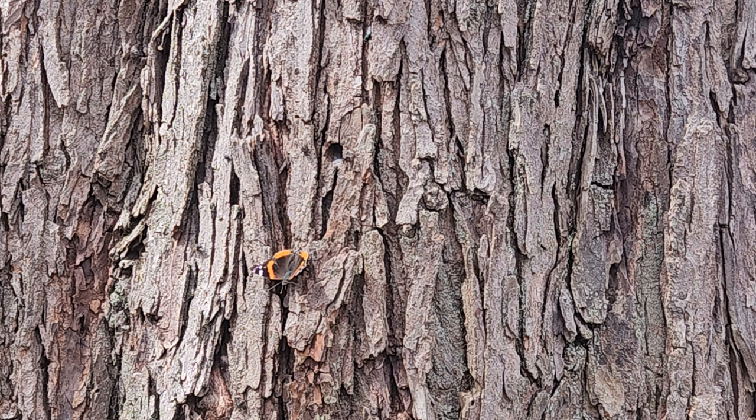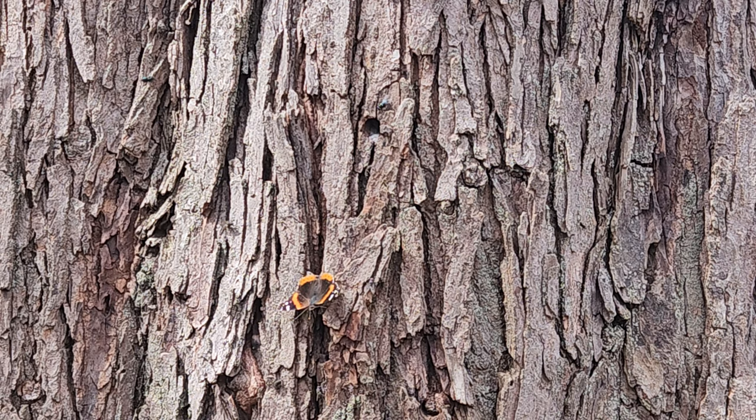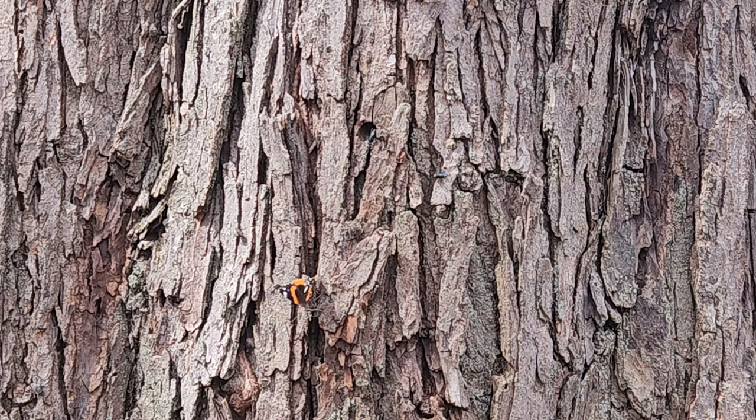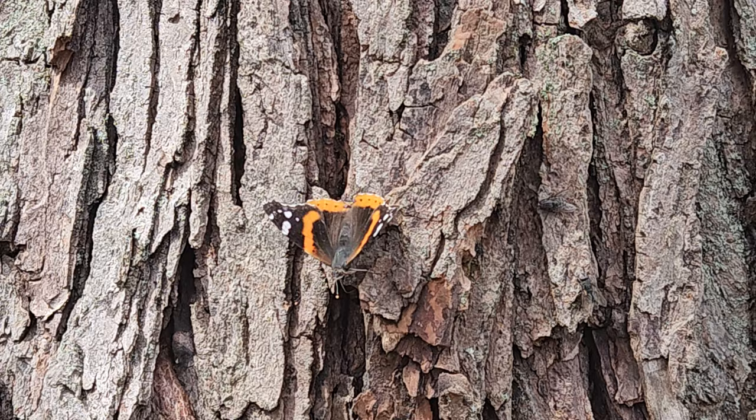Here's this butterfly on my silver maple — the tap hole is just a few inches above where the butterfly is. At the end of the maple season, some of that sap has dripped down onto the tree trunk, and flies, moths, butterflies, and bees will all come to seek some of that sweetness from the sap that's still on there. I'm trying to get a little closer — it's pretty cool, isn't it?